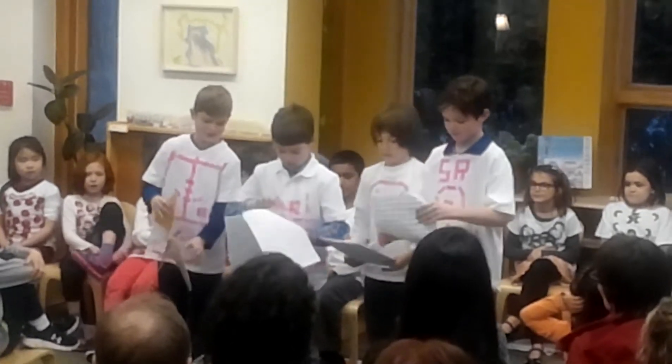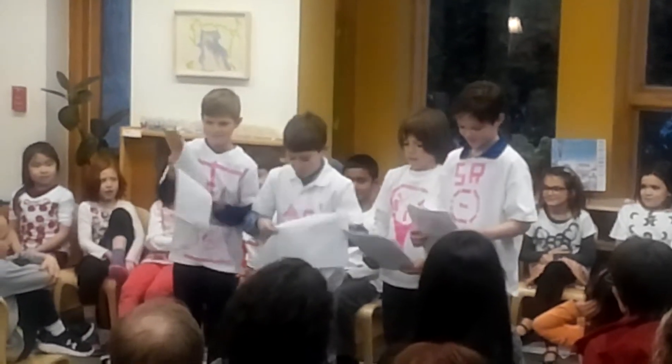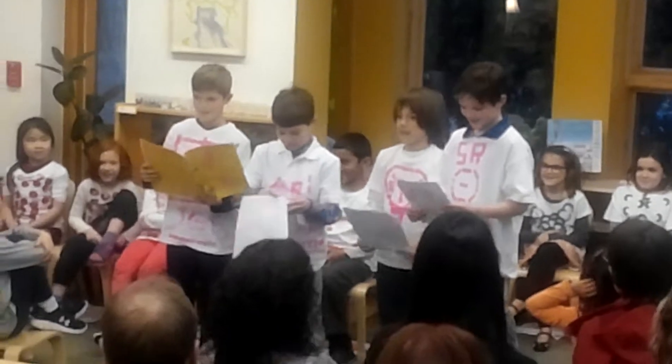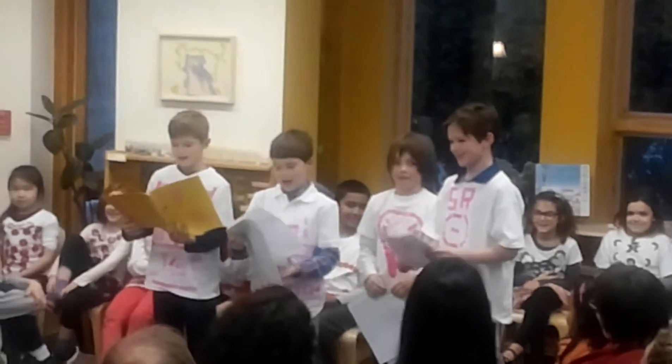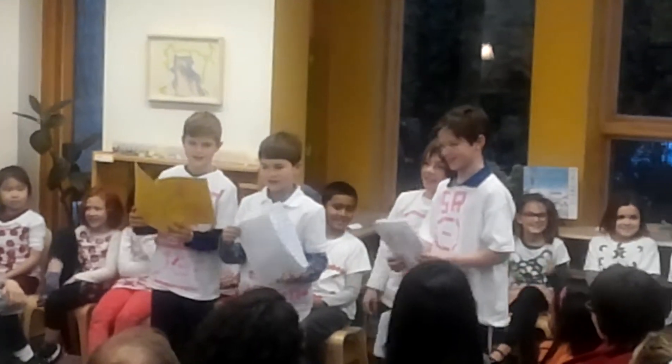Here are three examples of how conjunctions work. The tomato and the potato are flying. Neither the tomato nor the potato are flying. When the tomato is flying, the potato is also flying. And that's the end of our presentation.